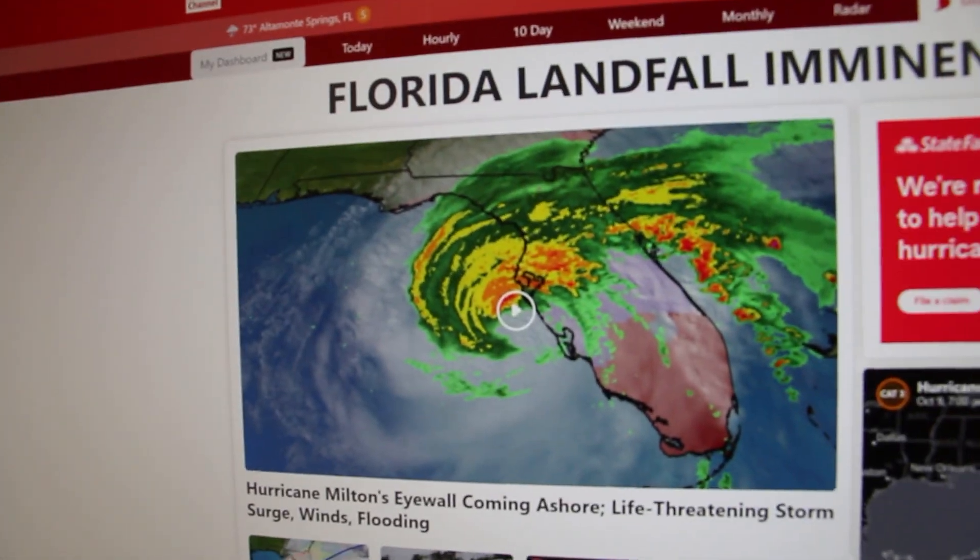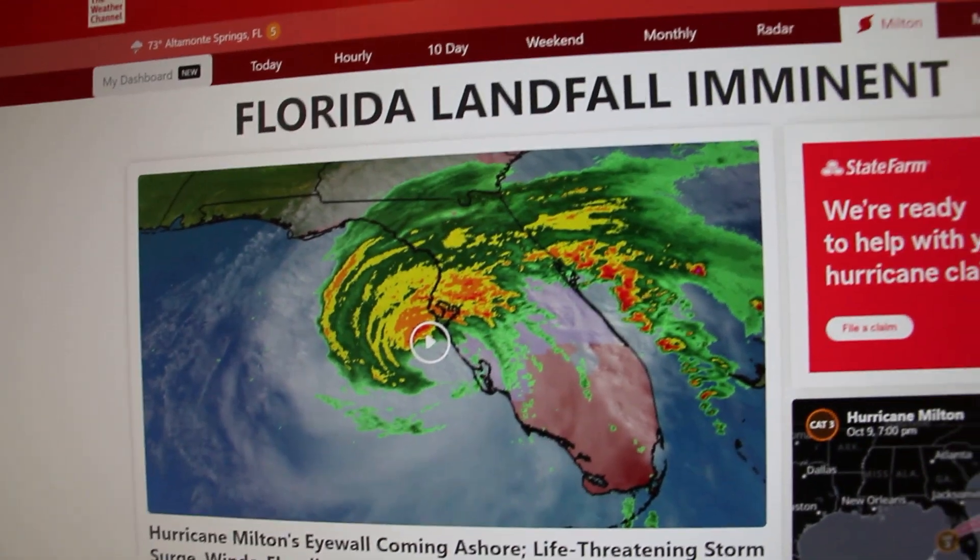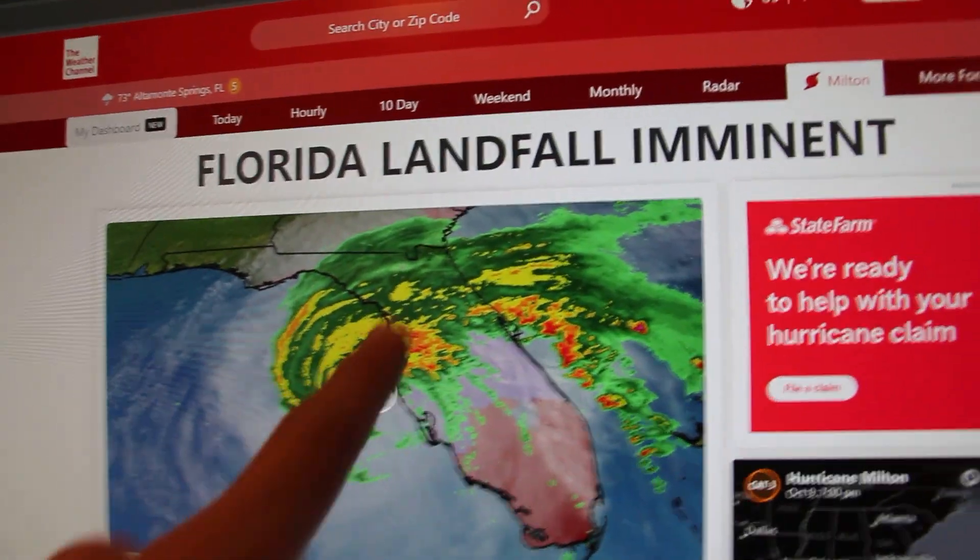Current update: Hurricane Milton is there, and we are here. Current weather conditions are windy, I guess. It feels oddly calm, but also windy at the same time. That won't be the case for much longer though.